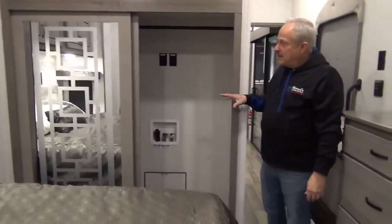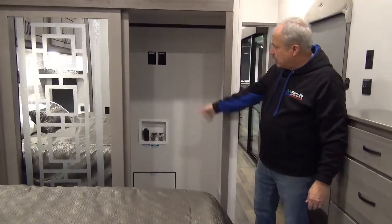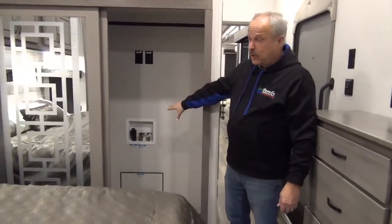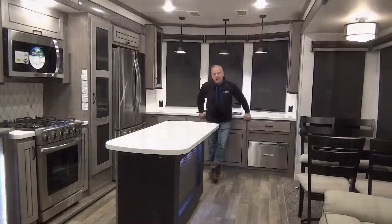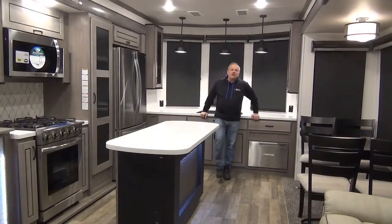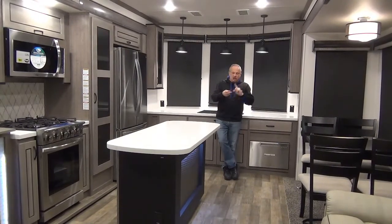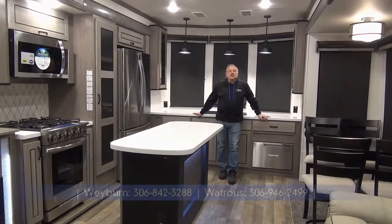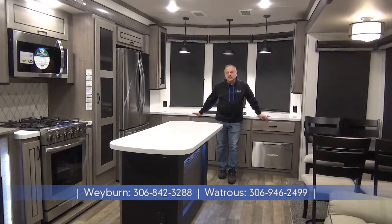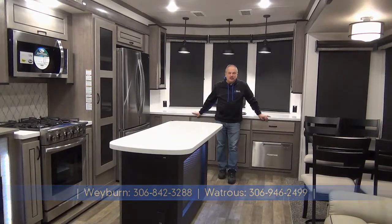Inside the full-length closet, you have the washer-dryer prep if you're planning that, and these beautiful sliding doors are marvelous. Thank you for following me through the Cedar Creek Cottage CFK2 — large fridge, large bedroom, beautiful decor in this unit. I'm Nick Korlick from Minards in Weyburn, and we're still celebrating two locations, one in Weyburn and one in Watrous, Saskatchewan. Please give us a call if you have any questions, or check us out online for more RV ideas.